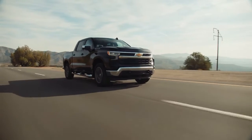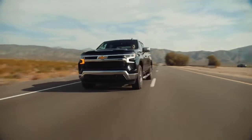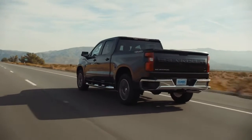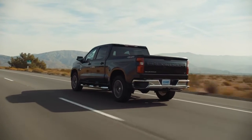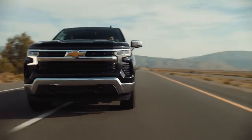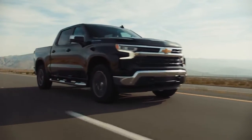Also new for 2022 is an enhanced, stronger version of the 2.7L turbo high-output engine that offers more torque than any base engine in its class. The Silverado is legendary and continues to excite both new and loyal customers.